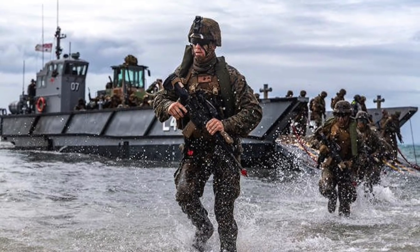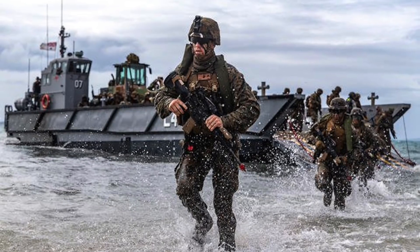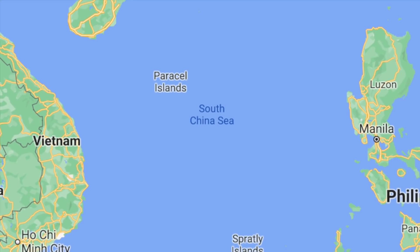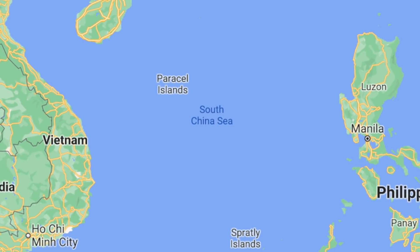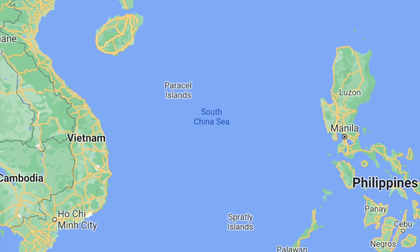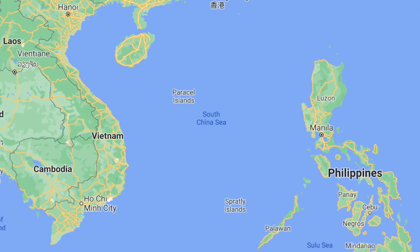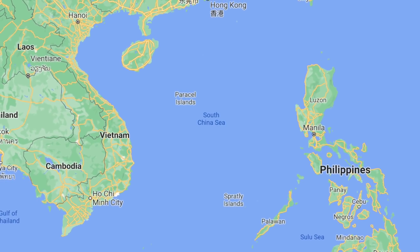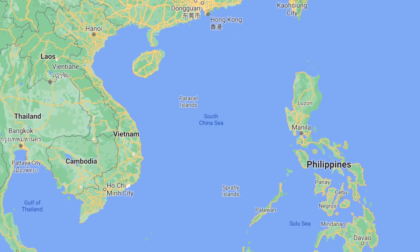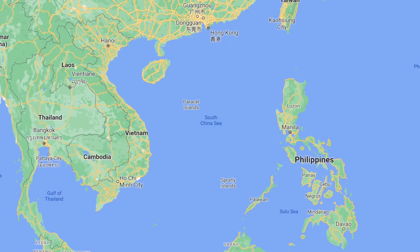Most analysts believe that in the event of a conflict between the two countries, the South China Sea will be a major theater of war. One of the jobs of the Marine Corps would be to capture militarized islands in the South China Sea. The islands are relatively small — for example, Fiery Cross Reef is only about 680 acres. Though China has maintained it does not intend to pursue militarization, satellite imagery says otherwise. China has excavated deep channels, created and dredged harbors, and constructed communications, logistics, and intelligence-gathering facilities on several islands. Large hardened airfields and hangars suitable for military operations have also been constructed.